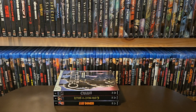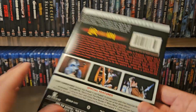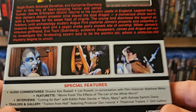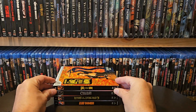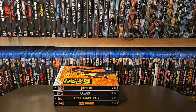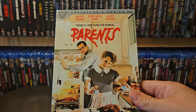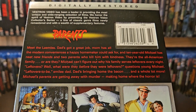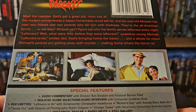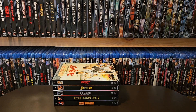Next one up is number six in the collection — Lair of the White Worm. That looks really cool. Some of these have more special features than others. Next up is Parents with Randy Quaid. I've seen this movie a couple of times — it's bonkers. Spoilers: they're cannibals. Not the best, but really kind of a bonkers type movie. That's number seven in the collection.